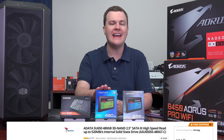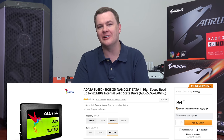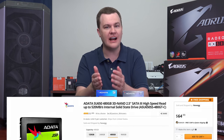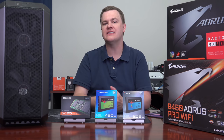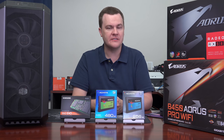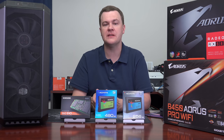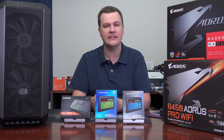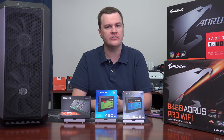This is the ADATA SU650 Ultimate Solid State Drive. It's not ultimate due to its performance — it is not as fast as the SU800 from ADATA or the Samsung 860 EVO, but it is less expensive on a per gigabyte basis, between $20 and $40 less expensive at the one terabyte size and about $15 to $20 less expensive at the 500 gig size.